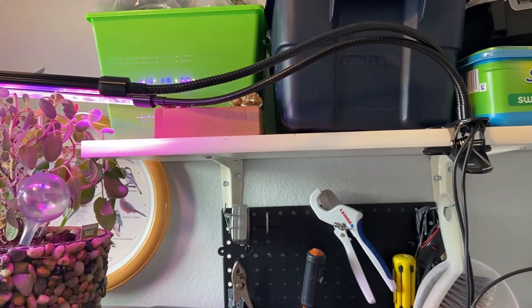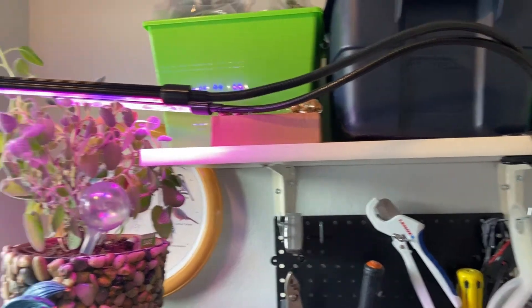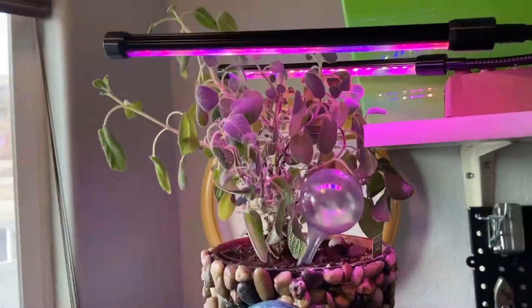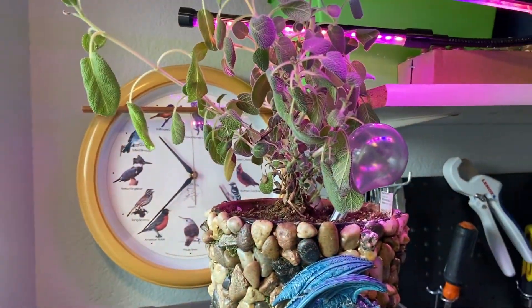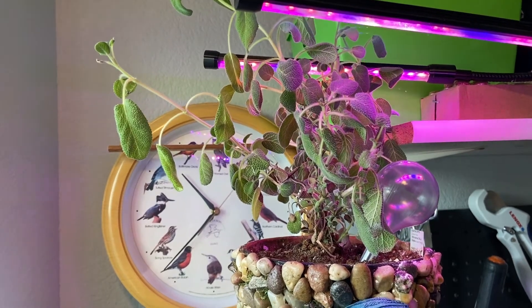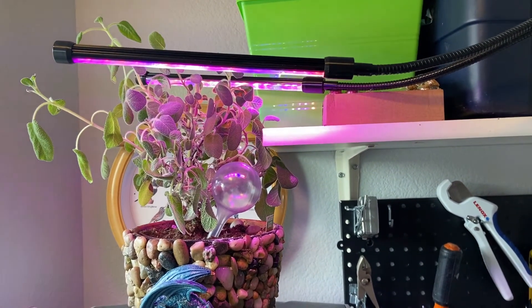This grow light is clipped to the side of one of the shelves in the laundry room — we have it supplementing some light for our sage. It works really, really well. In the afternoon, the sun shines through and hits it regularly. I've noticed the leaves have definitely gotten a lot more green, a little curly, but they're starting to straighten out. Something like this is a very good option for whatever you're growing.